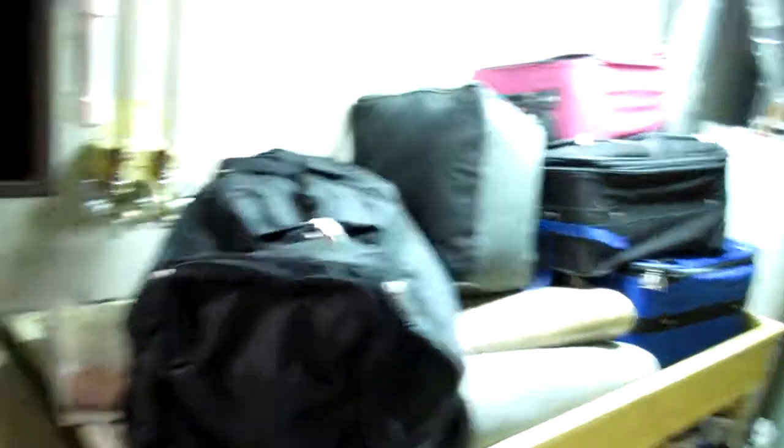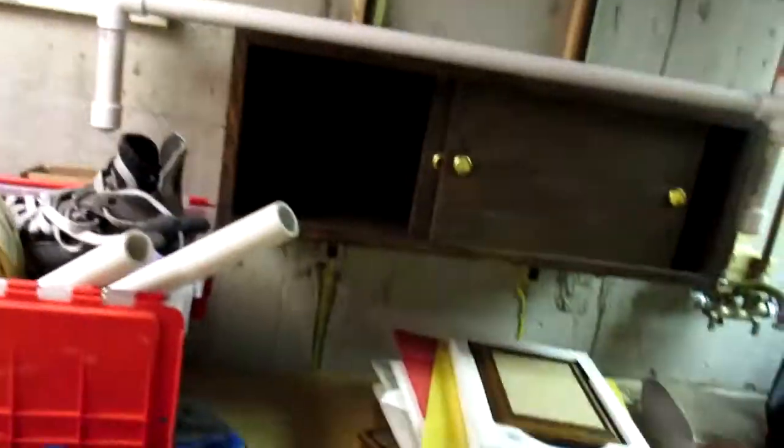Hat hair is pretty redonkulous today, pretty gnarly, but that's okay because a hat fixes everything. Anyway, battery's gonna die so I'm gonna show you everything real quick. This door — this is a secret door, where does this go? A secret room.